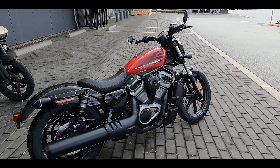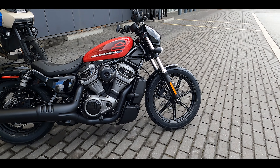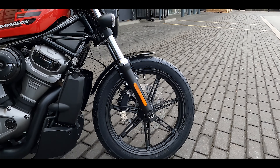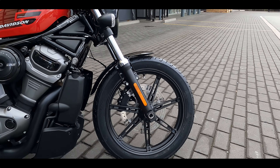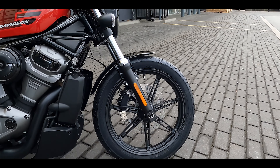It's still a very, very quick bike — 90 horsepower, 70 pounds of torque. This is gonna be a fun machine at 481 pounds.